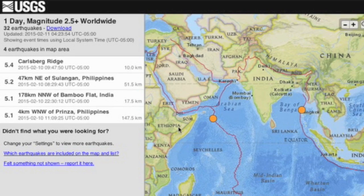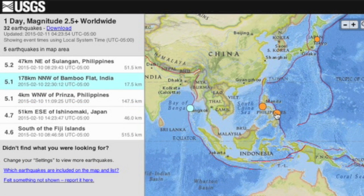Top quakes of the last day were in the Indian Ocean, straddling the subcontinent in the Arabian Sea and the Bay of Bengal. Also had some rumbling just east of there near the Philippines.